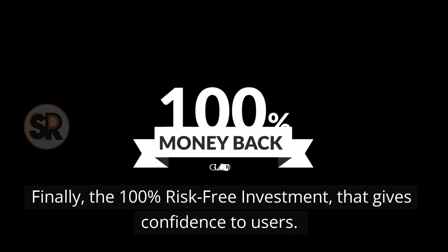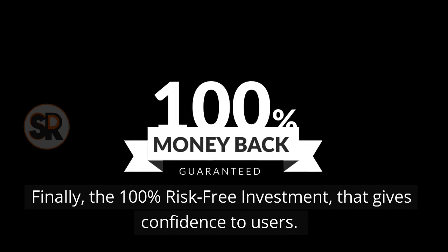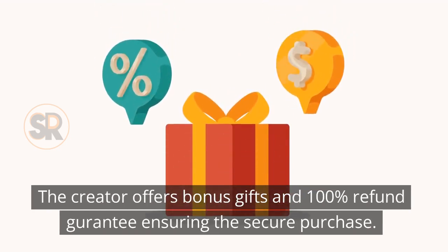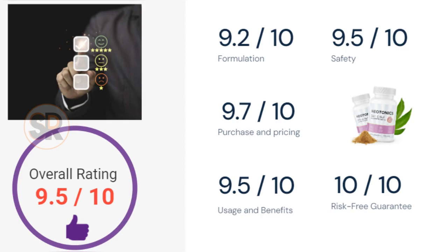Finally, the 100% risk-free investment that gives confidence to users. The creator offers bonus gifts and a 100% refund guarantee, ensuring a secure purchase. It makes the rating 10 out of 10, since it is 100% risk-free. The overall rating of Neotonix gummies is 9.5 out of 10, which we recommend to buy.